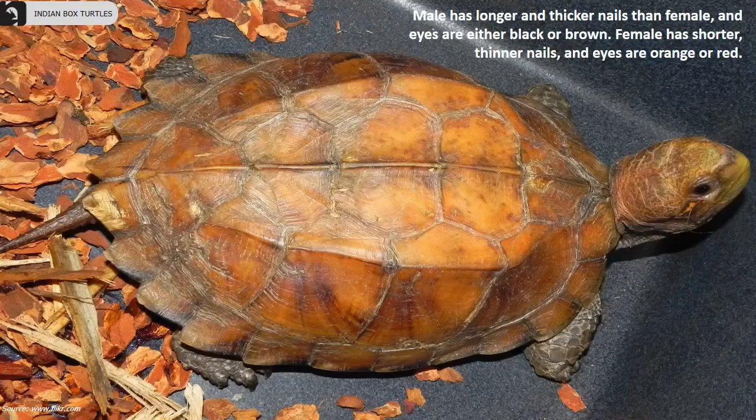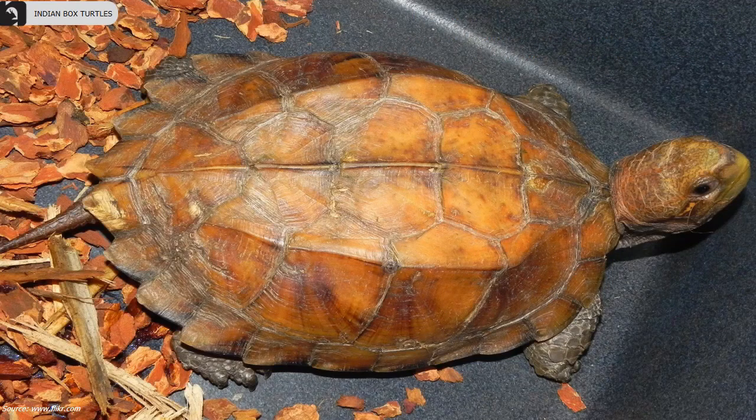Males have longer and thicker nails than females, and eyes are either black or brown. Females have shorter, thinner nails, and eyes are orange or red.